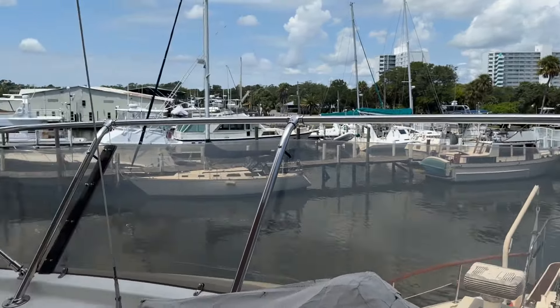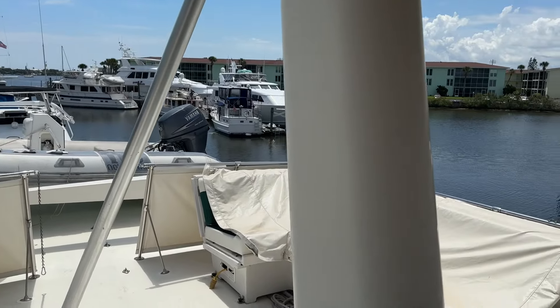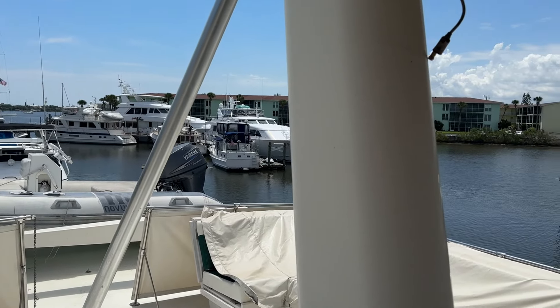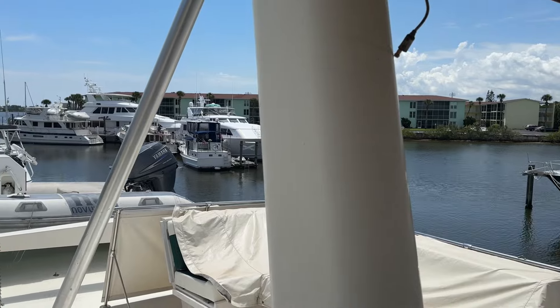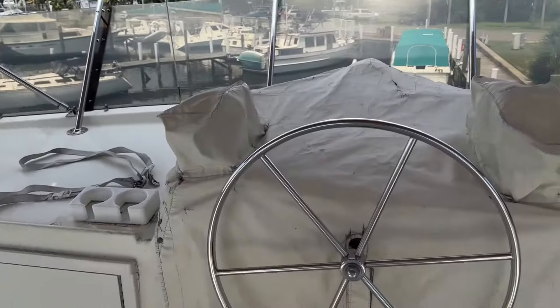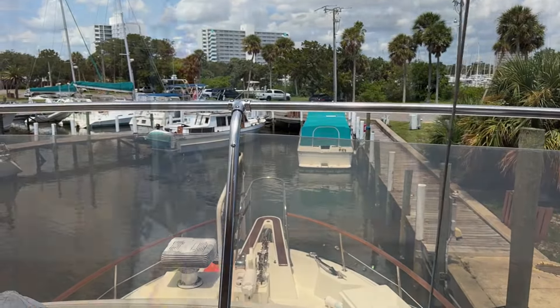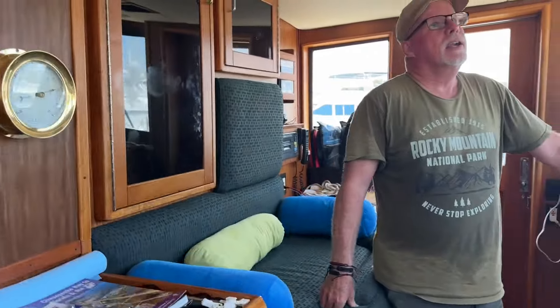Before I end the video, let me take you up on the flybridge. That's one of the unique features of these big Hatters. This one has a hydraulic ram — it's the loopers version — and the mast folds down, which is pretty cool. You can also see the dinghy and the crane up here. I think I docked from up here about once. Thank you so much for watching — hit that like and subscribe, share it with your friends, and give me a call if you have any questions. You guys can see the appeal of something this big. It's just a beautiful boat and I'm lucky to be a part of it.